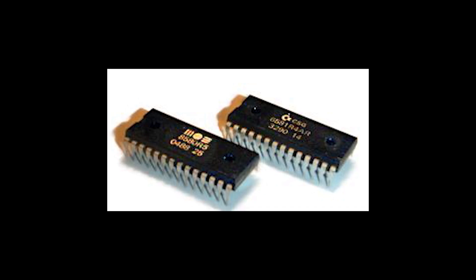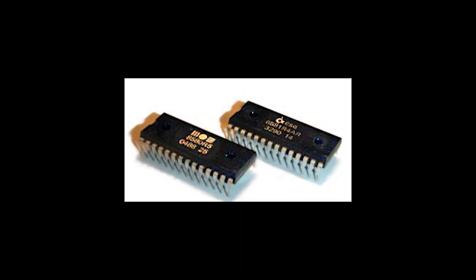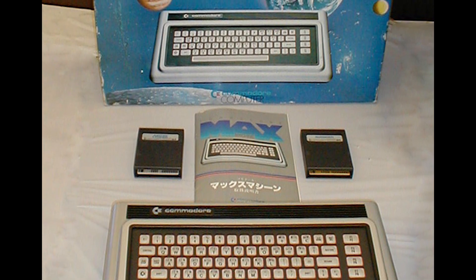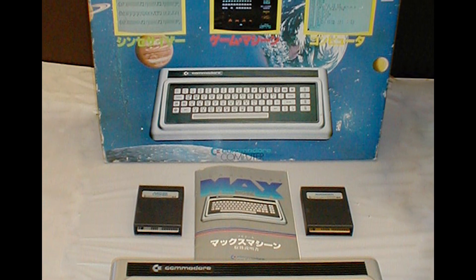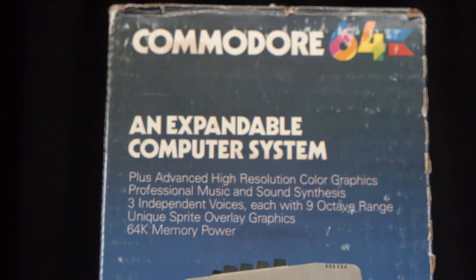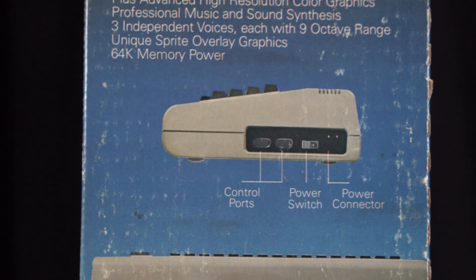The SID chip also featured support for playing digital samples, something that became more and more important as audio tech evolved. It also handled the computer's random number generator and the analog tracking for paddles. Commodore's first attempt to sell a computer with the new SID and VIC-2 chips was the Commodore MAX, a low-cost game-focused system that read games from cartridge with a pretty terrible membrane keyboard. The MAX was only sold for a short time in Japan due to poor sales before being canceled. Nowadays it's a very rare collector's piece.